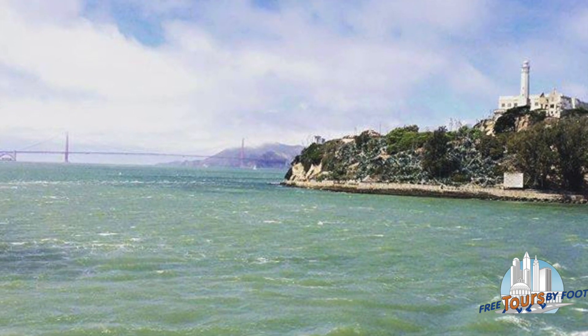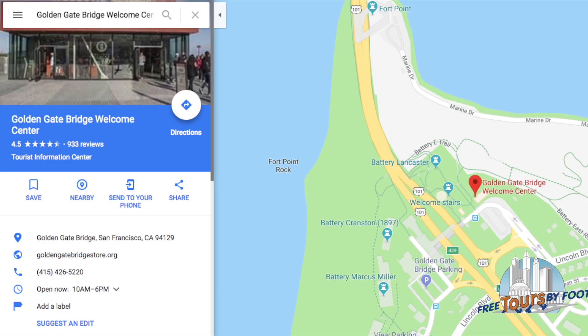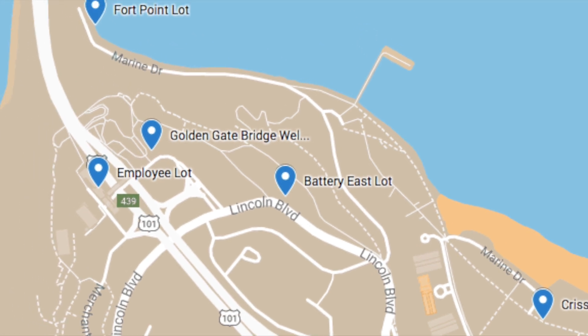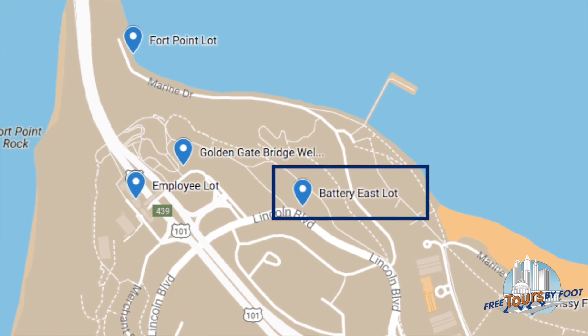To drive there or use public transportation, we suggest using Google Maps to find the Golden Gate Bridge Welcome Center. The Welcome Center itself doesn't have much parking, but there are ample parking opportunities nearby. Our suggestion is to park at the Battery East lot off Lincoln Boulevard.